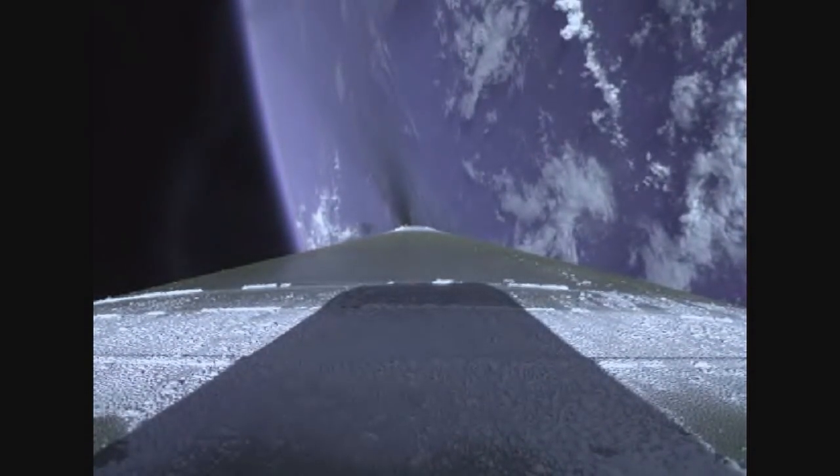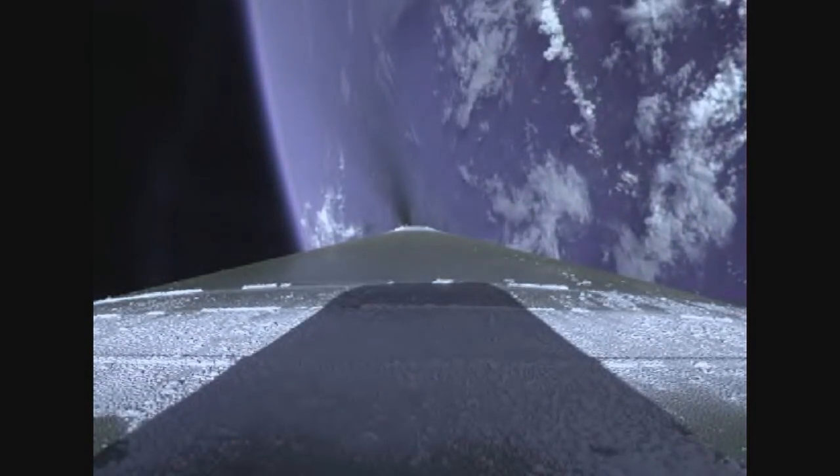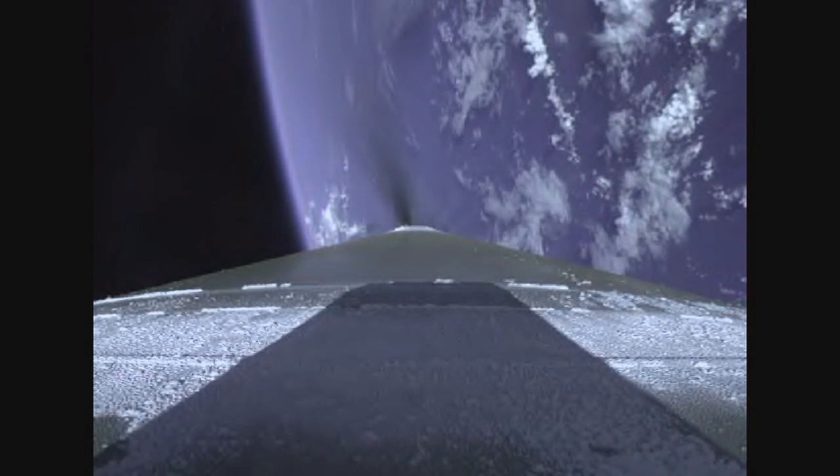Mach 10. Vehicle has reached the 5G throttle limit, and we have begun boost phase chill down. Less than 30 seconds away from booster engine cutoff. 3 minutes 50 seconds into flight. Standing by for BECO momentarily.